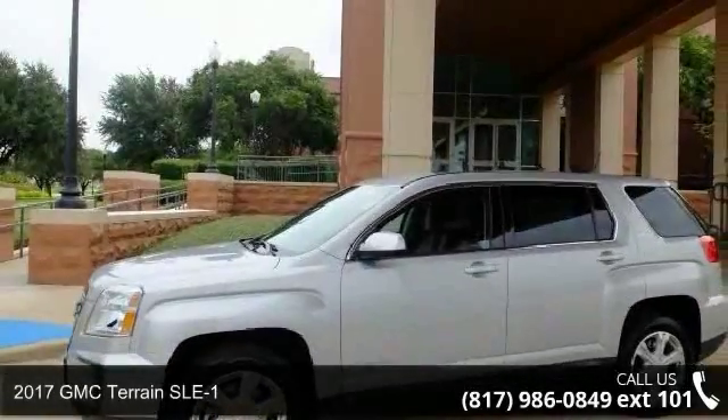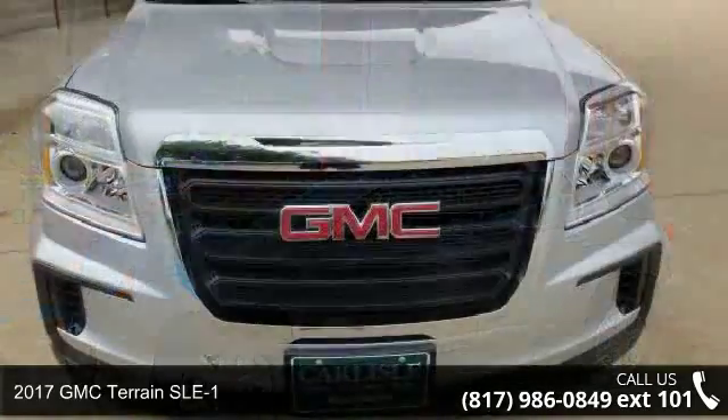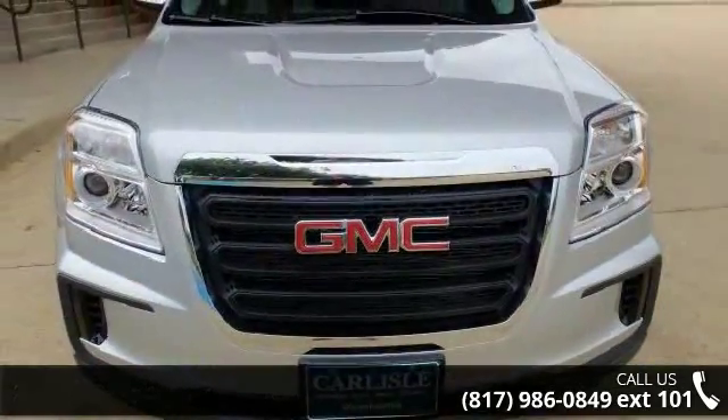Step into the 2017 GMC Terrain SLE1. If you are looking for a first-rate auto, this one could be yours today.